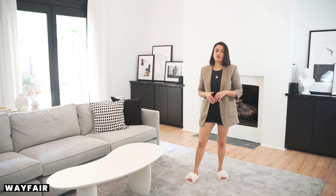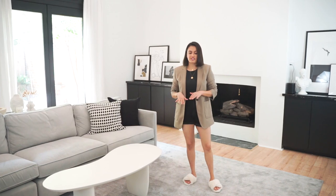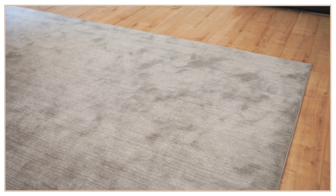I wanted it to be very minimalistic and it was very inexpensive. This is 9 by 11 — the perfect size rug for the space. I really like the color and the texture of it because you can't really see a lot of stains on it.